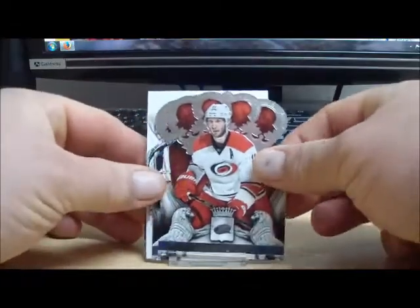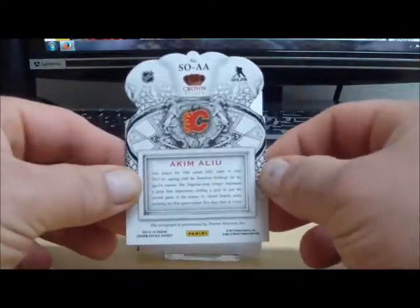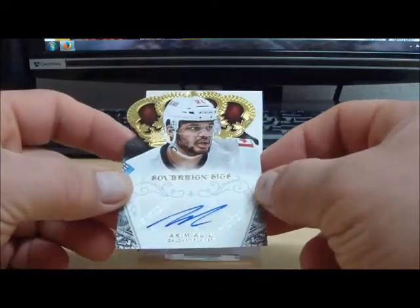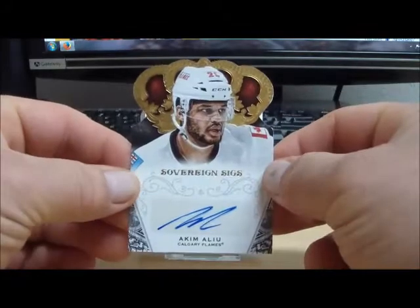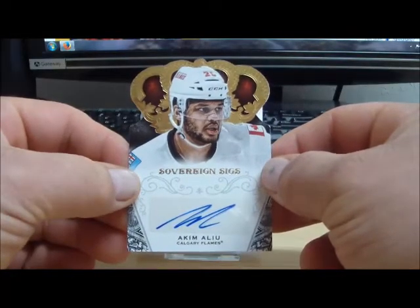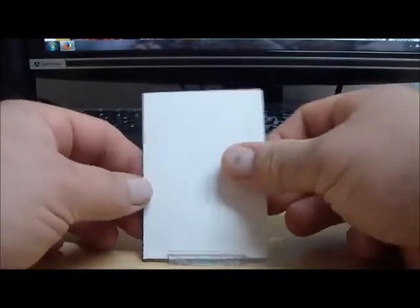Next up. We got for the Calgary Flames, A. Kim and Louie. It's a Sovereign Signatures — and this is not numbered anywhere. Looking, looking, no. And that goes out to Craig Leverton 18 with the Calgary Flames.